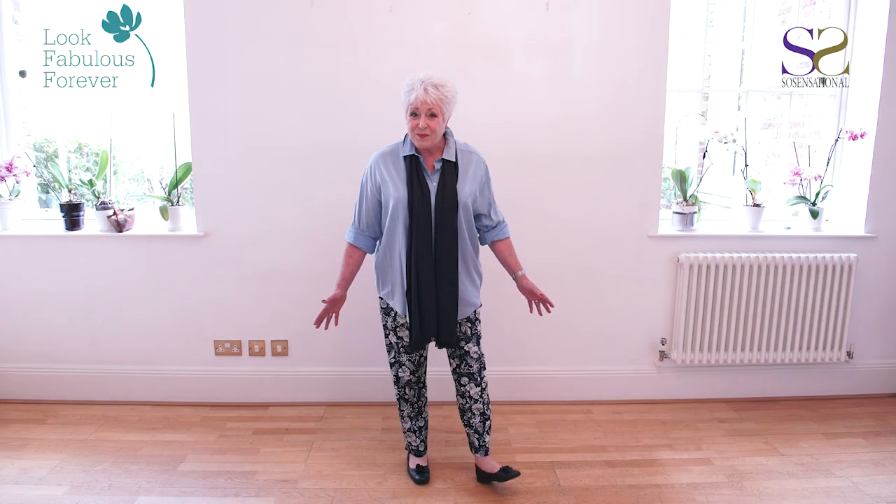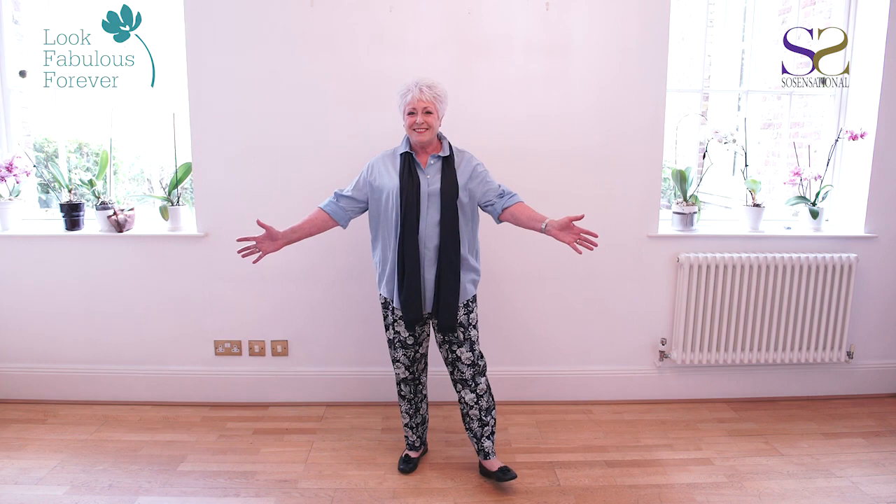We've chosen this blue shirt and scarf for Sue as the longer length is slimming rather than widening, whilst the print trousers draw attention to her great legs.